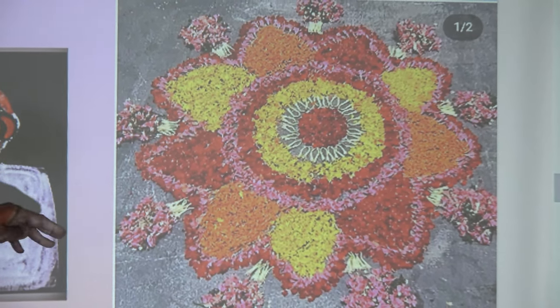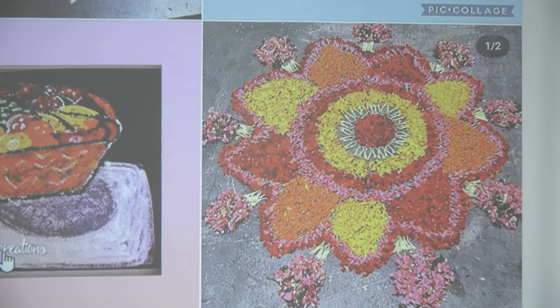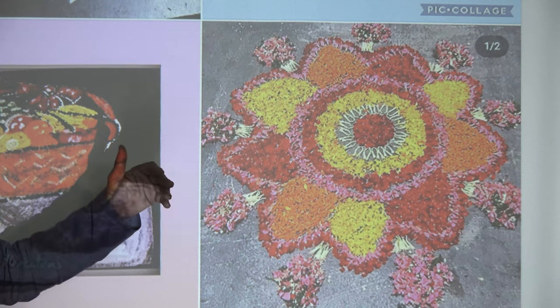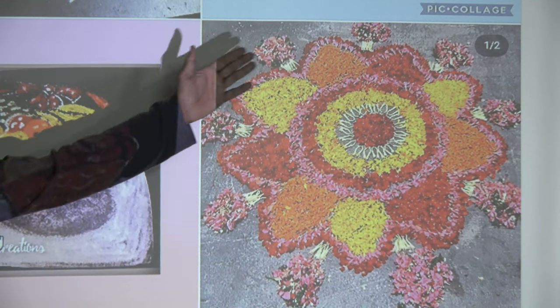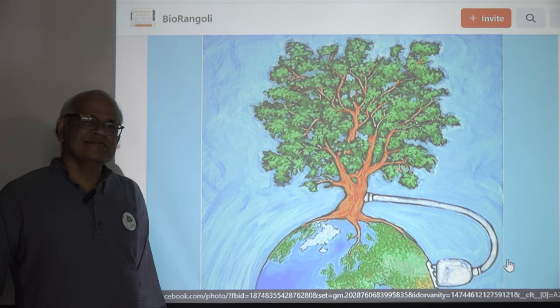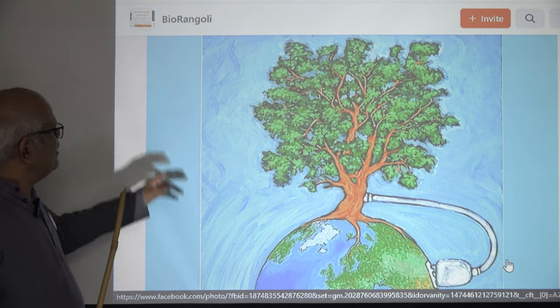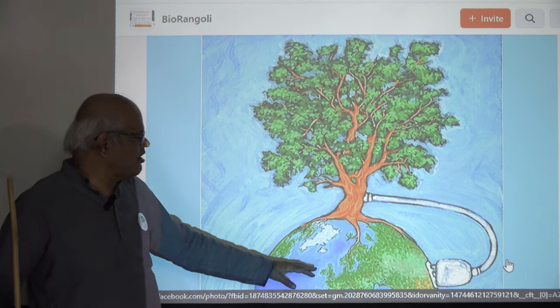Interestingly, this design itself is made with flowers — different types of colors with different flowers. The whole design is made with that. This is a concept-based design: the tree is giving oxygen to the whole earth, very simply depicted.